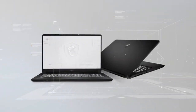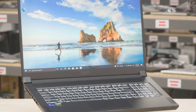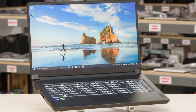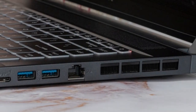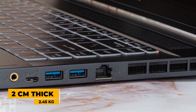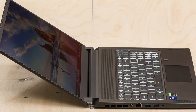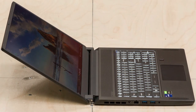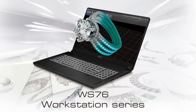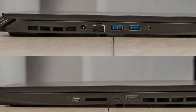Finally, we have the MSI WS76, our pick for the best portable workstation overall. This workstation is the perfect ally for graphic designers and professionals who need power and mobility wherever they are. It has a slick yet robust design, 2cm thick and weighing 2.45 kilograms. Its 17-inch Ultra HD screen covers 100% of the Adobe RGB color space, and the screen's 120Hz refresh rate ensures smooth images in all circumstances. The backlit gaming keyboard is great for nighttime creative sessions.